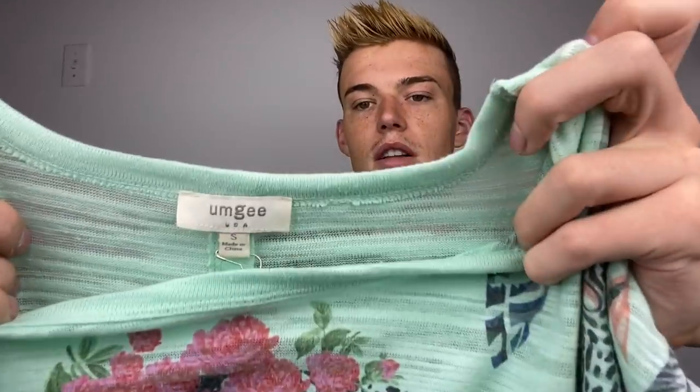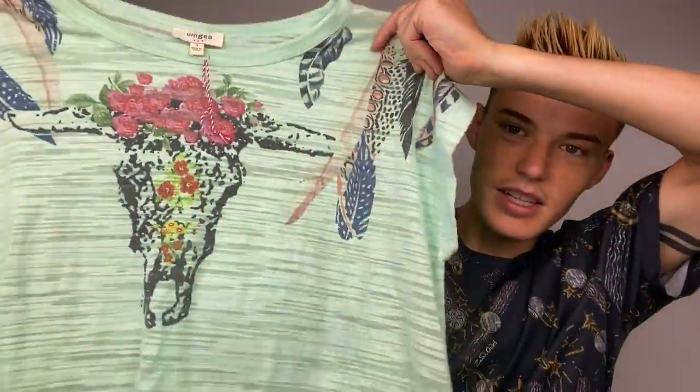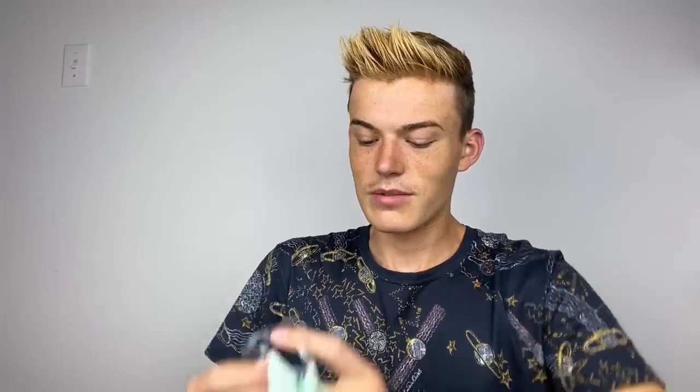This is a size small Umgee. I already am not picking up Umgee again - I gave it a shot for like a month and haven't sold any of it. But I'm getting this one because it has the longhorn on the front, which is very boho and people like stuff with longhorn skulls. It's new without tag, so we'll see how that goes.